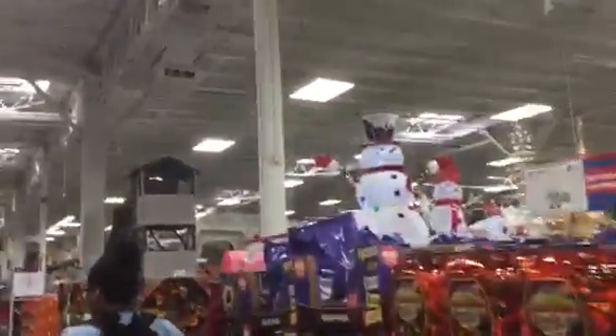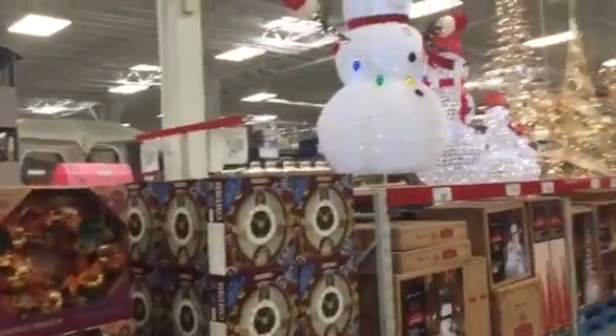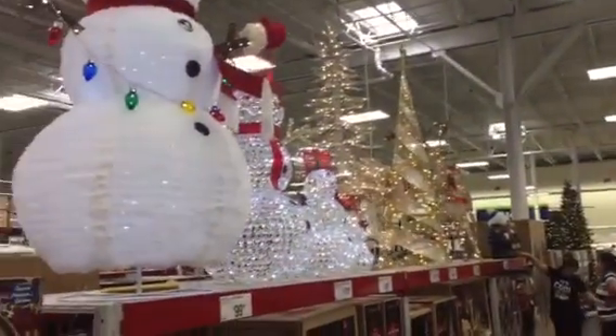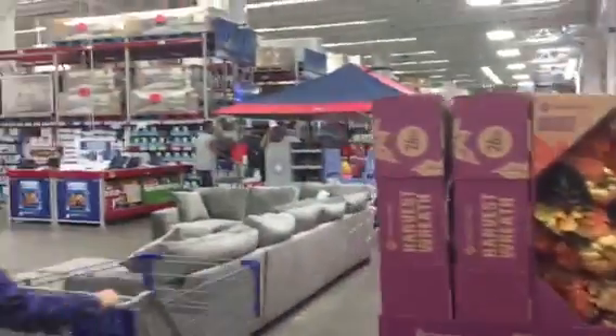It didn't take long, but these folks have got Christmas already up on the walls. Isn't that something? You've got Halloween over here, all the candies, and you've got the outdoor trees for Halloween and Christmas.